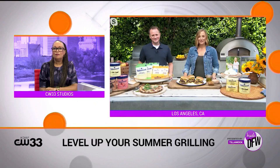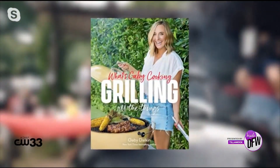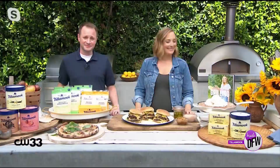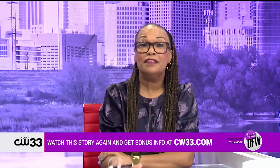Oh my goodness, I'm hopping on a flight to Los Angeles and I'm coming to have lunch with you right now! Where can we go for more information on all of these recipes? You can find all of these and more at Tillamook.com, as well as where to find our products. You can follow us on Instagram and TikTok. And if you want to find Gabby's newest book, Grilling All the Things, it's available pretty much anywhere books are sold. Thank you Steve, thank you Gabby — I am so hungry right now. Thank you so much for joining us, and a big thanks to Tillamook for sponsoring this segment.